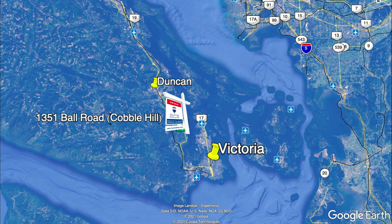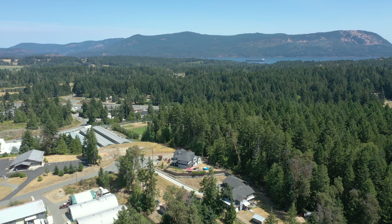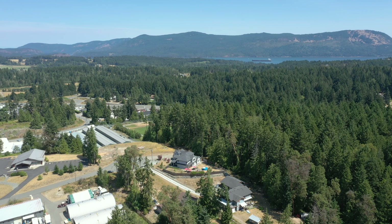You will love this area, with Shawnigan Lake to one side, Arbutus Ridge and Cowichan Bay to the other, and still walking distance to restaurants and coffee shops.